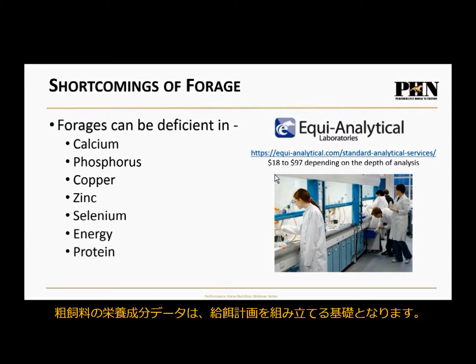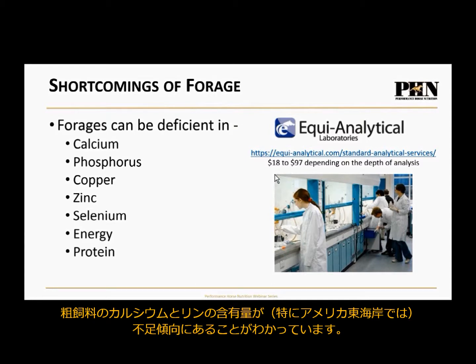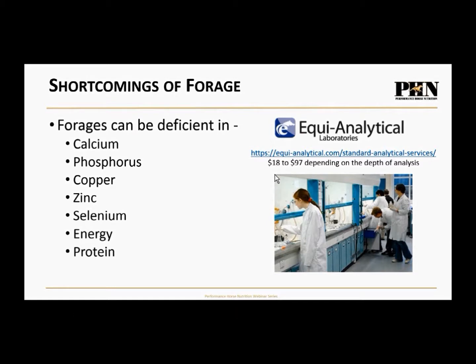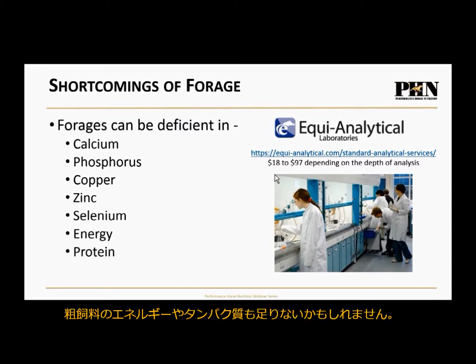Through numerous collations of data year after year, there are trends for forages — especially on the East Coast — to be deficient in calcium and phosphorus. Across the country, forages are deficient in copper, zinc, and selenium. There are very few pockets of the world with enough selenium in the soil to show up adequately in forage. Depending on the horse and its energy output, energy and protein may also be deficient. These are the shortcomings of forage, which is why we feed anything other than forage — to complement what's missing.